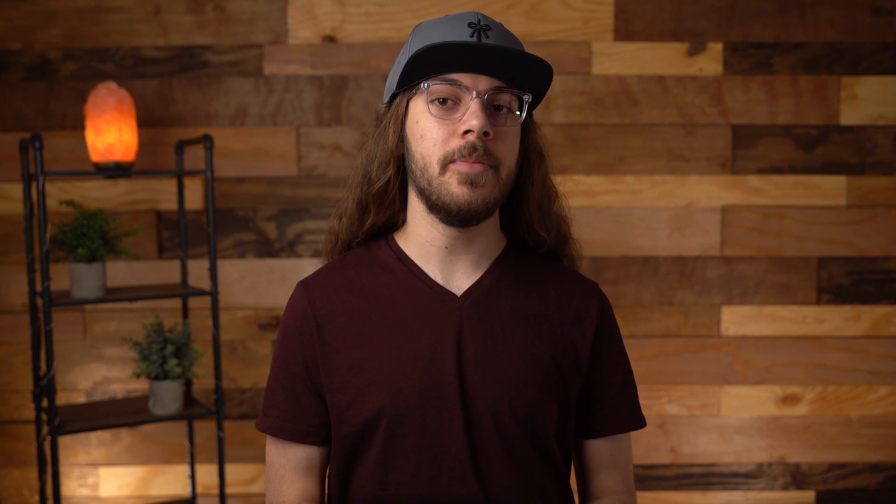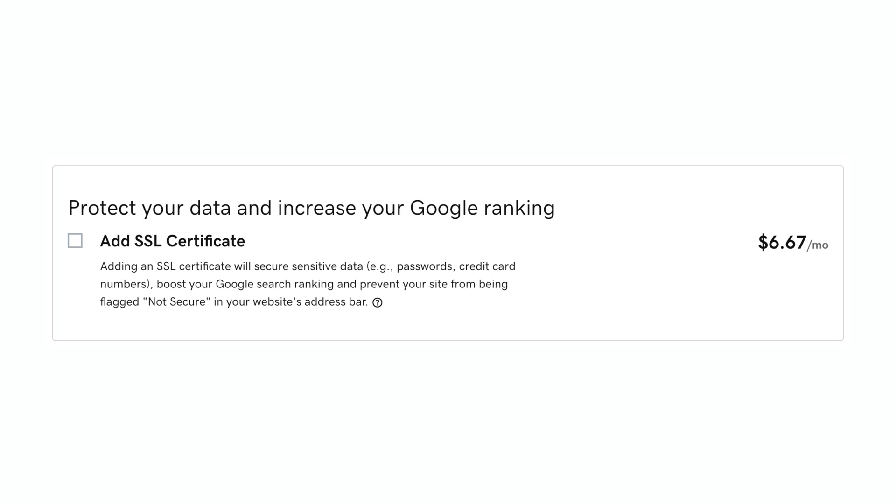Now recently when I did my GoDaddy web hosting review, I saw that they are charging $6.67 a month for an SSL certificate. There are so many people who pay at least something for an SSL certificate because they know it's a priority and they figure it just costs money. Well, in the past it did — it wasn't unreasonable to pay $10-plus per year for an SSL certificate. But today, there is little reason to pay for SSL.